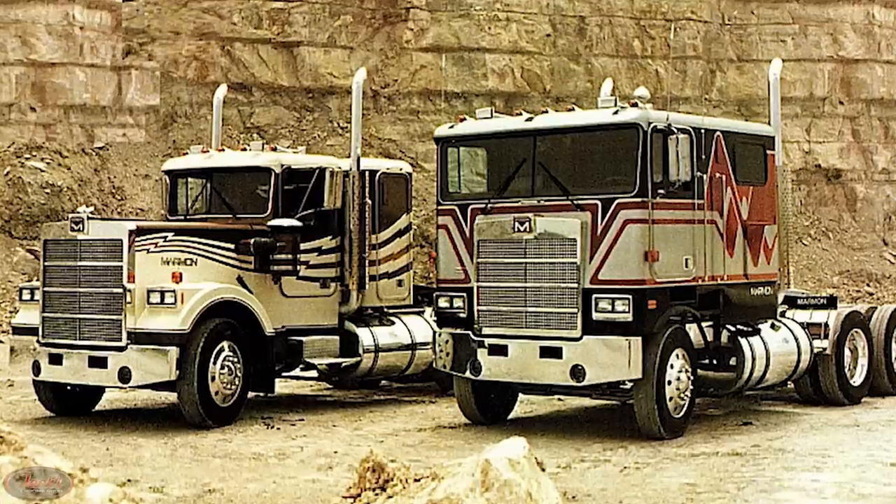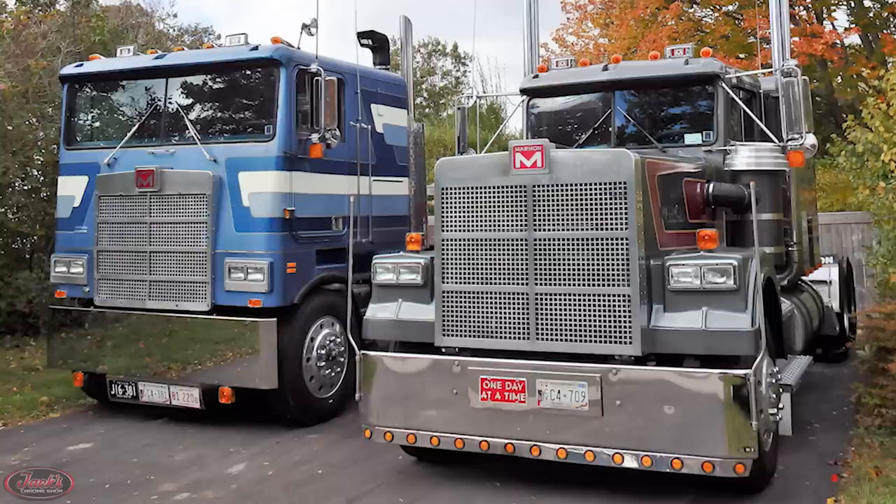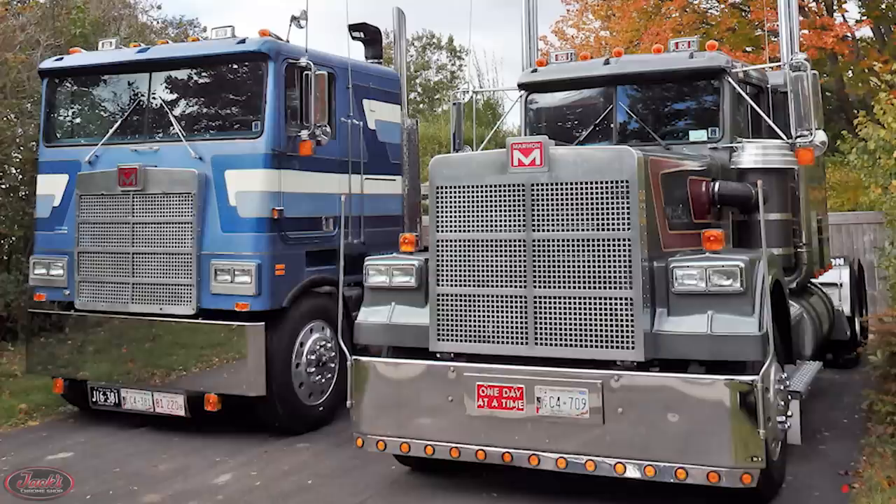Hey guys, today we are back with episode number 19 of Truck History. On this episode, we are walking you through the history of the extremely rare, highly requested truck brand, Marmon Trucks.